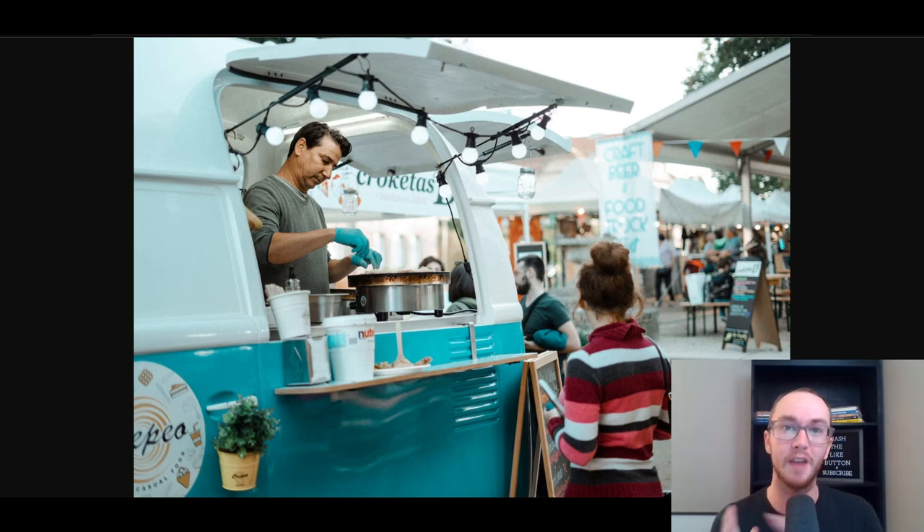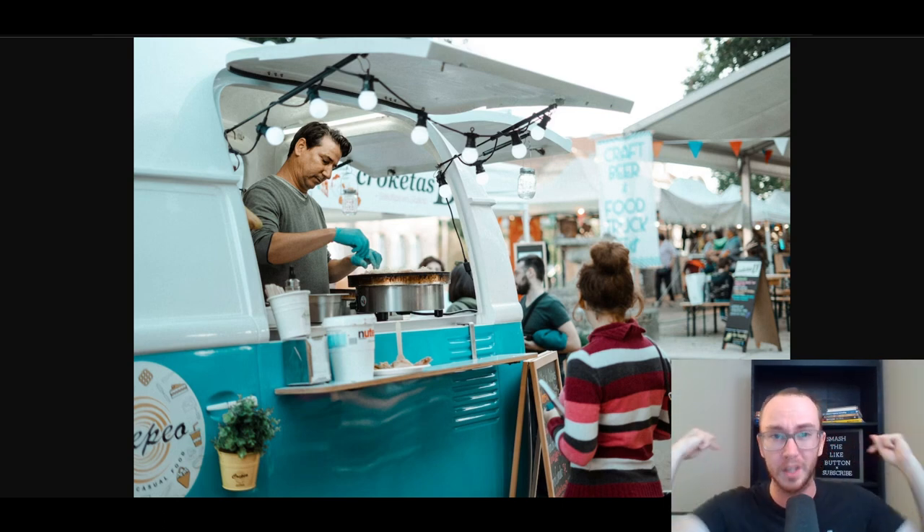Before we dive into things, if you want to check out any of the companies mentioned here in today's video, those will be linked down below in the description box. Some of which are affiliate links, which is a great way to help out and support the channel. With that, let's go ahead and dive into the list.